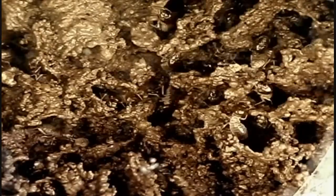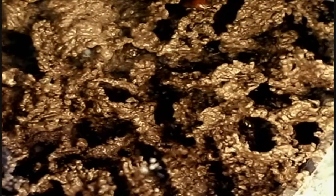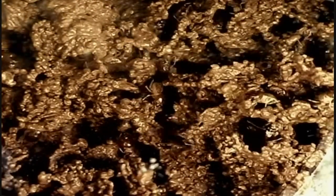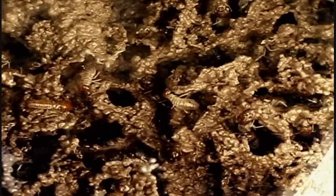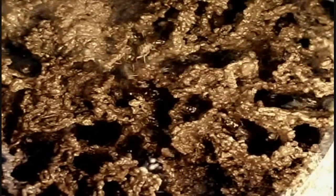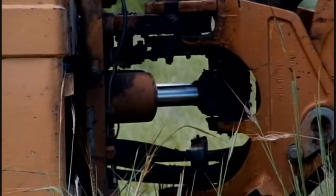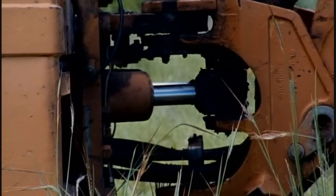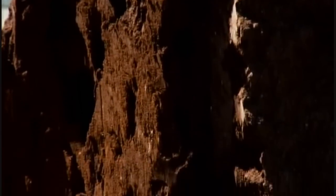It looks like the secret of the termites' amazing air-conditioning lies in the fine details of their nest construction. And that means somehow trying to map an entire nest down to its smallest tunnels — something no one had done before. For one thing, the outer walls of the mound are like concrete, but that's not something to put off an engineer. They plan to use a JCB as a precision tool to slice a nest in half to look at the basic structure.